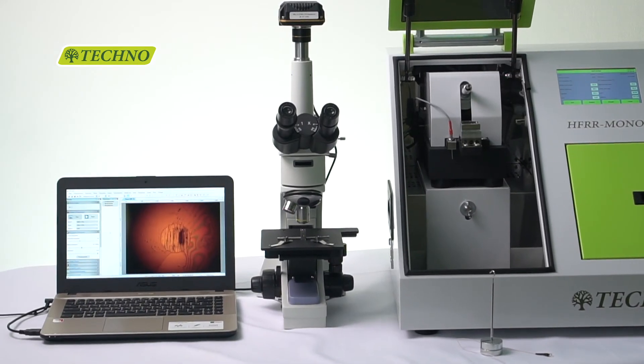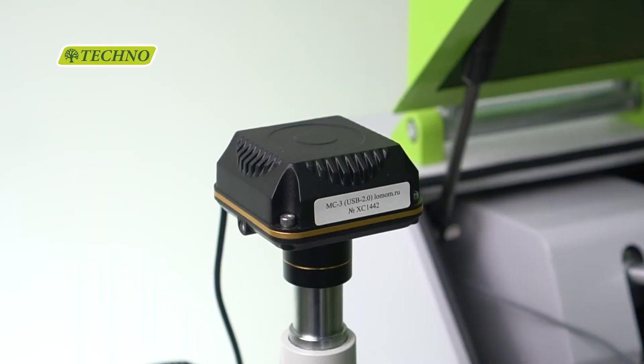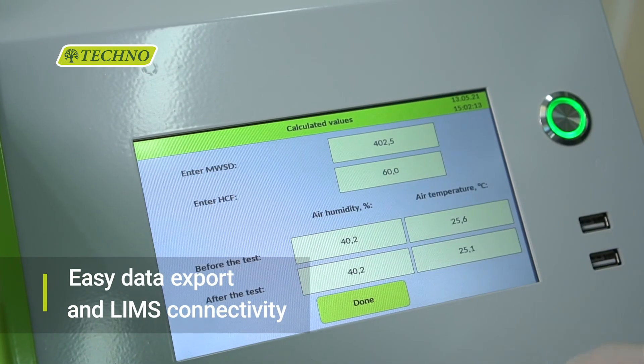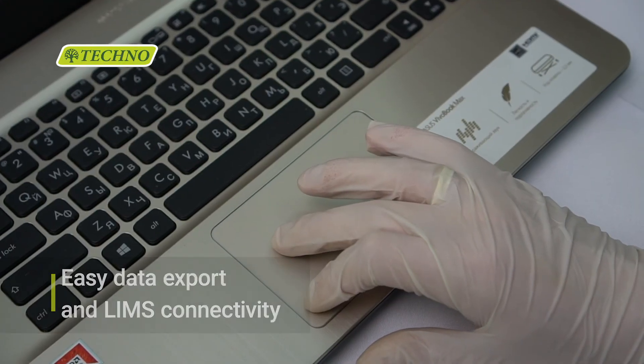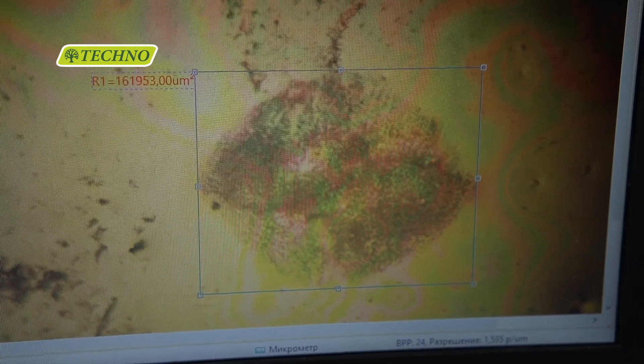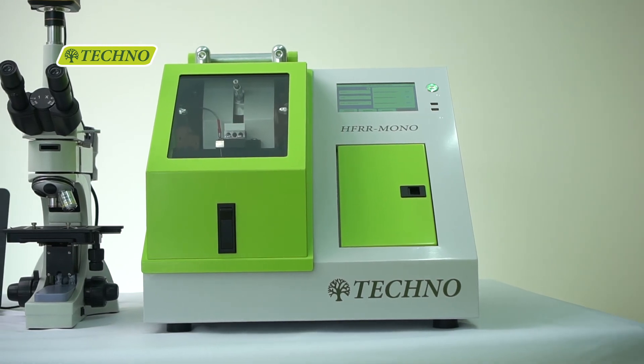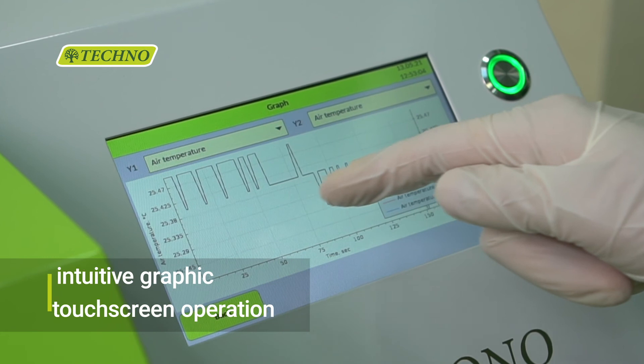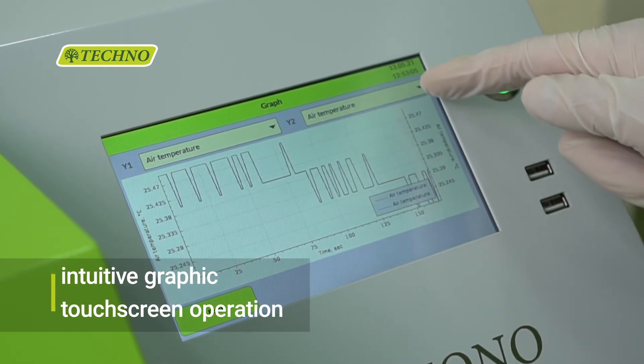The built-in data processing system automatically controls the process and analyzes the test results. This system allows the operator to build customizable graphs of the process and automatically calculate the WS 1.4 value if needed.